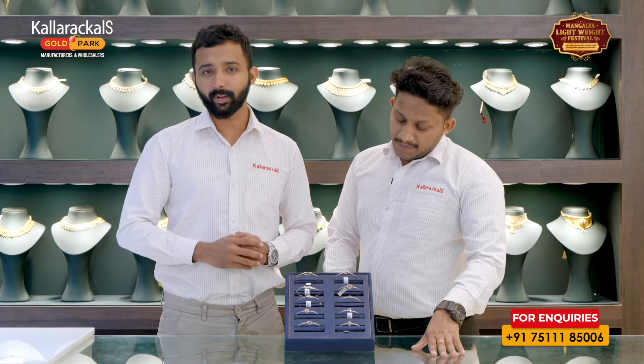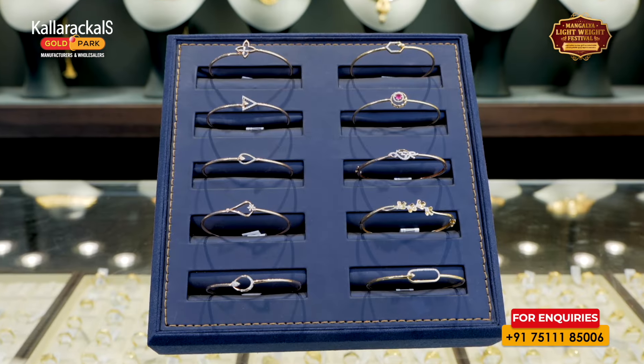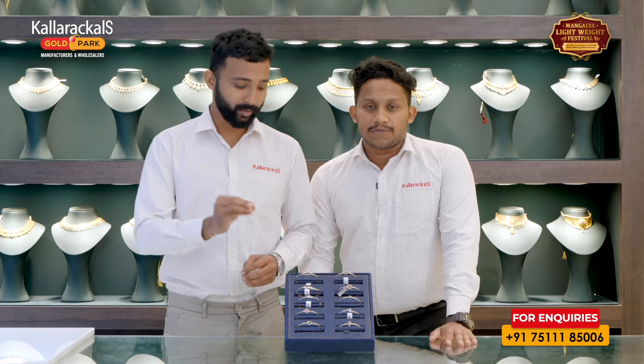Hello, we have diamond bangles. There is a twisting type and lock type. We are trying to make a little trendy bangles.